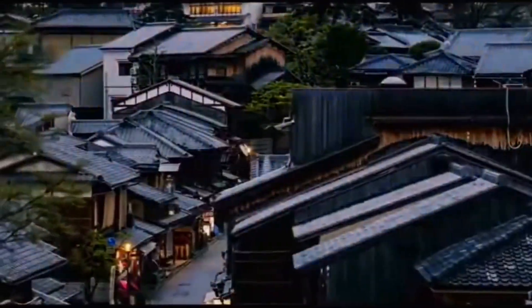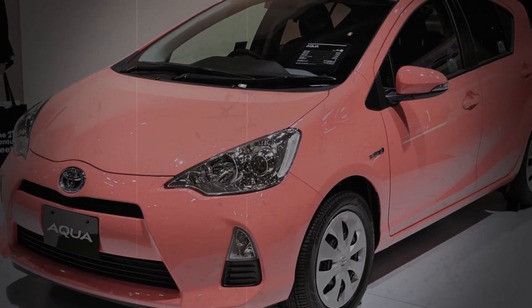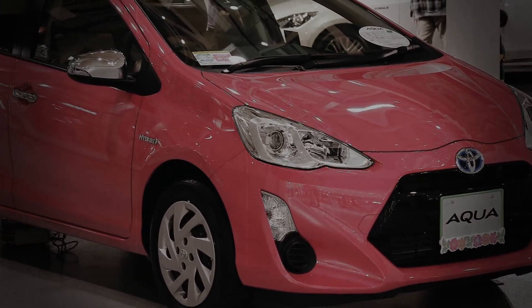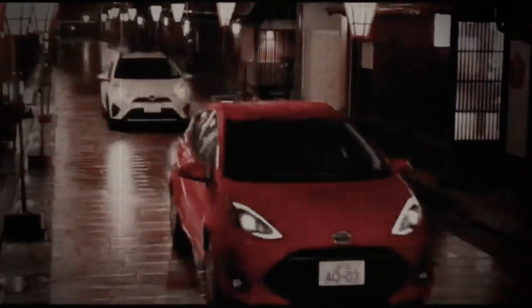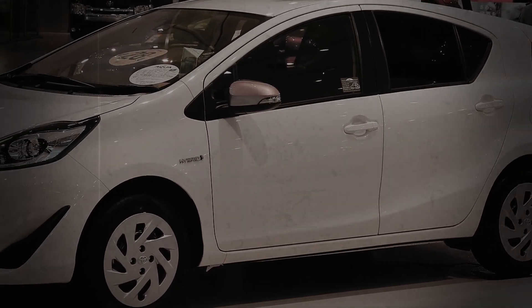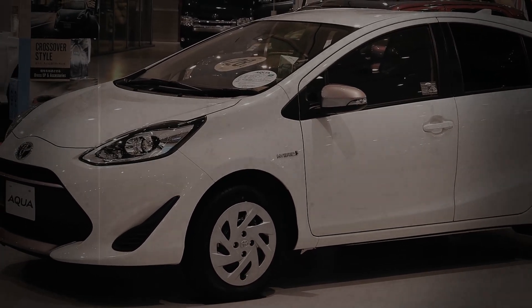The Toyota Aqua, also known as the Prius C in some markets, has been a pioneer in the hybrid vehicle segment since its debut in 2011. Designed to be a more compact and affordable hybrid, the Aqua quickly gained popularity for its impressive fuel efficiency and eco-friendly credentials. Over the years it has evolved, incorporating advanced technology and design improvements, making it a favorite among environmentally conscious drivers.